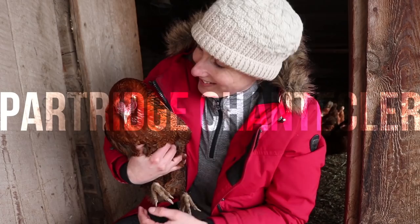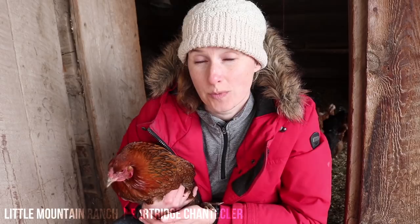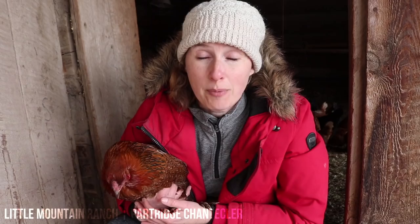Hi everyone, my name is Chelsea and I'm from Little Mountain Ranch in British Columbia, Canada. Today I wanted to talk to you about my favorite breed of chicken, the Partridge Chantecler. This girl here is actually one of my original Partridge Chanteclers and she is seven years old. When I was looking into what breed I really wanted, I wanted a heritage breed I could potentially help save — the Partridge Chantecler is actually on the critical list of endangered chicken breeds. Most importantly, I wanted a breed that was super cold hardy and able to lay year-round, and the Partridge Chantecler fits that bill perfectly.